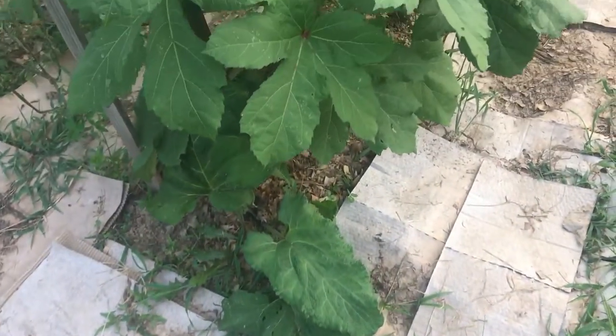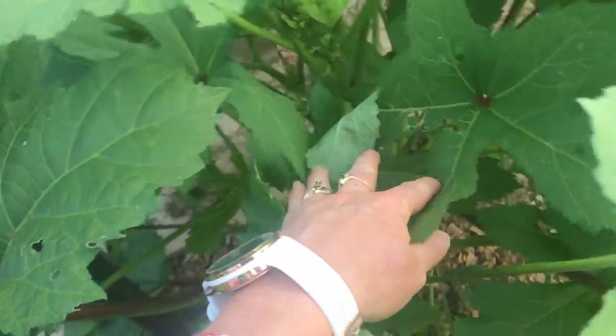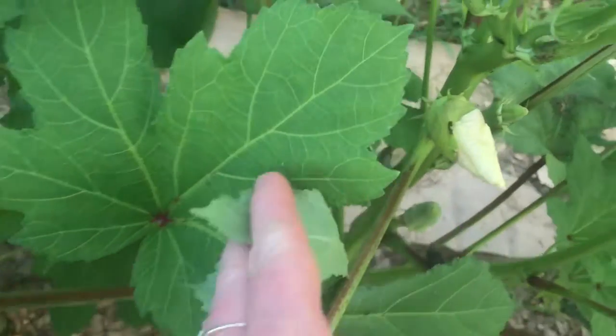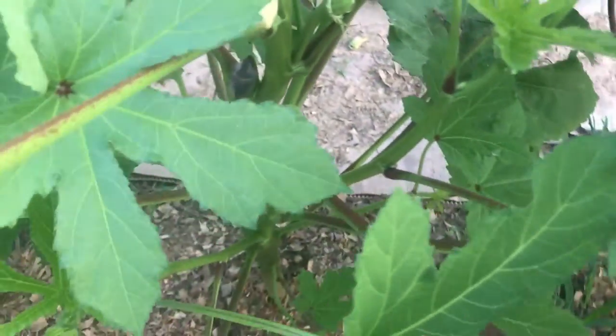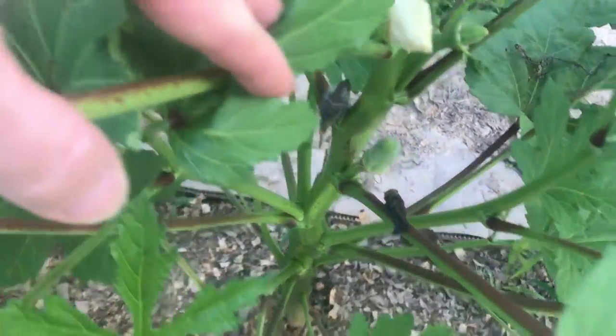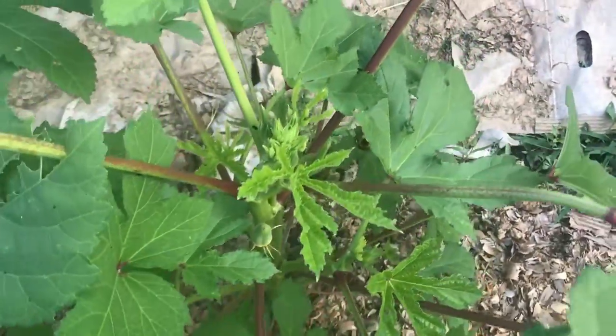We're going to walk down this way and check out the okra. These at the end are actually burdock, and then this is okra. This is the first time I've planted this and it's gotten this big - I planted it late last year and it didn't get quite this big. I'm looking for a bloom - these have such pretty blooms. They actually bloom similar to a hibiscus, they kind of twist out, and then that is where the okra will be. Got okra and some blooms coming on - they're just really pretty flowers.